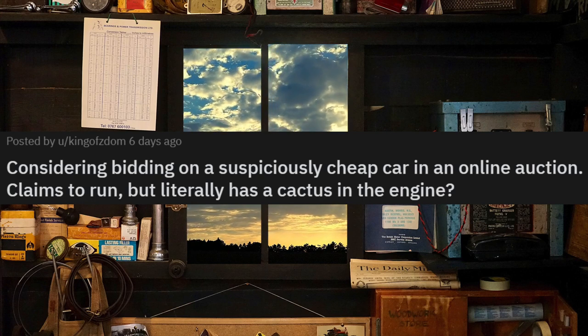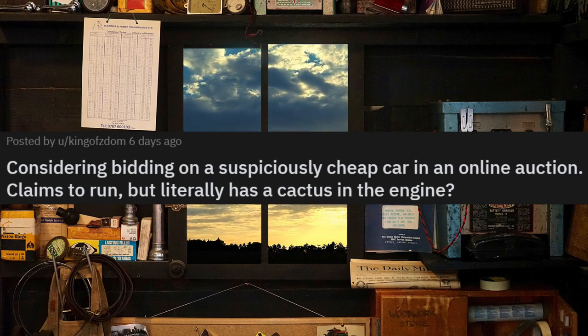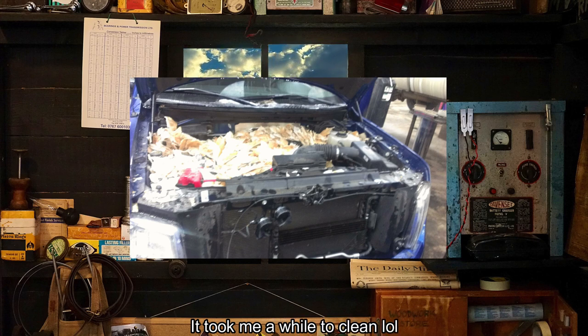Considering bidding on a suspiciously cheap car in an online auction — claims to run, but literally has a cactus in the engine. How do you think this happened? Can't say I've seen this before, but we also don't have cactuses where I live. This reminded me of a picture I shared in another video, where this guy's friends pulled a prank on him and filled up his engine full of pita bread.